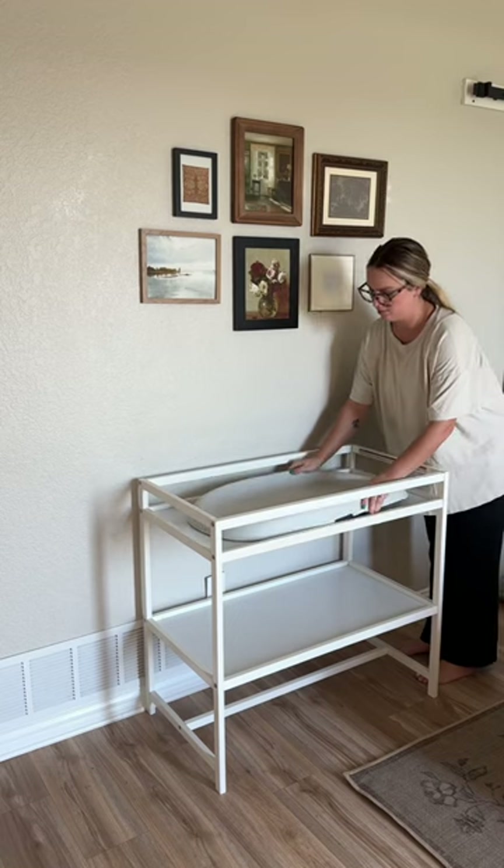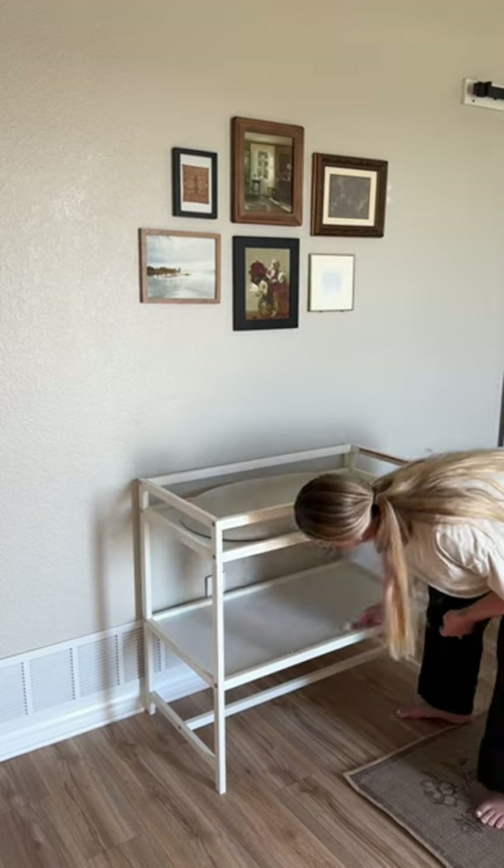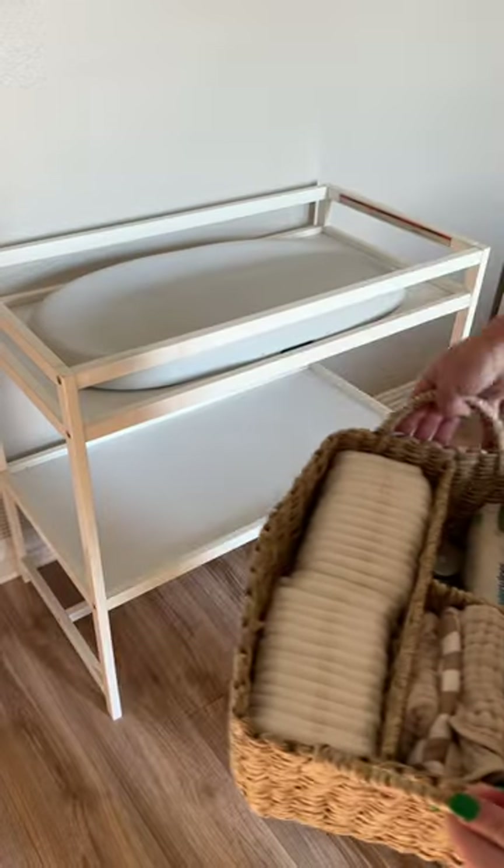I used this changing table in our house with our last baby and it was honestly just so nice to have in the room with us when we did late night changes, so I set it up with all of the essentials.